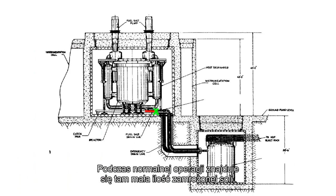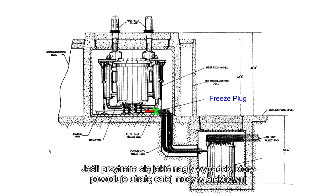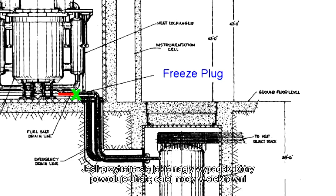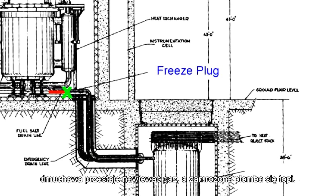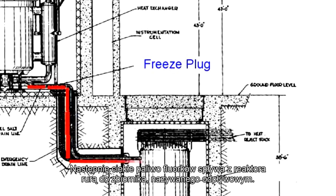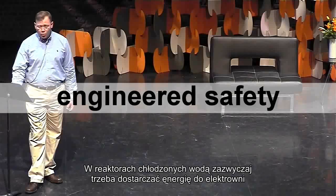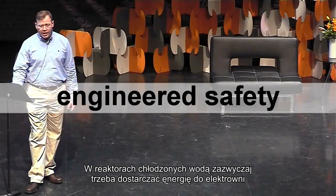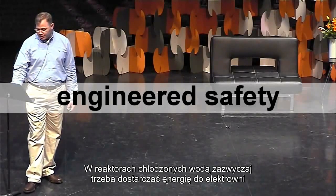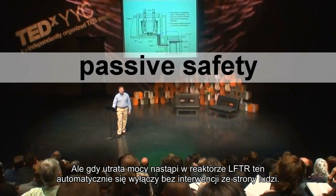In normal operation, you have a little piece of frozen salt that you've kept frozen by blowing cool gas over the outside of the pipe. If there's an emergency and you lose all the power to your nuclear power plant, the little blower stops blowing, the frozen plug of salt melts, and the liquid fluoride fuel inside the reactor drains out of the vessel, through the line, and into another tank called a drain tank. In water-cooled reactors, you generally have to provide power to keep the water circulating and prevent a meltdown. But the LFTR shuts itself down all by itself without human intervention — a staggeringly impressive level of safety, even if there's physical damage to the reactor.